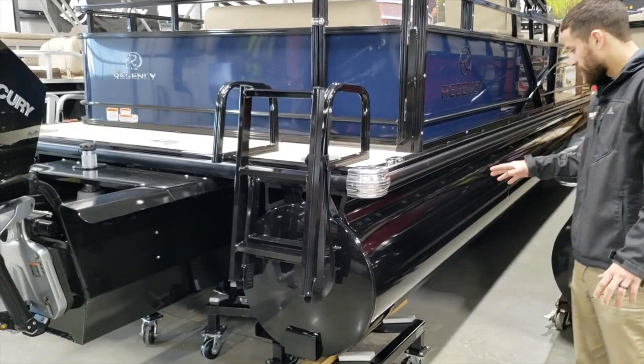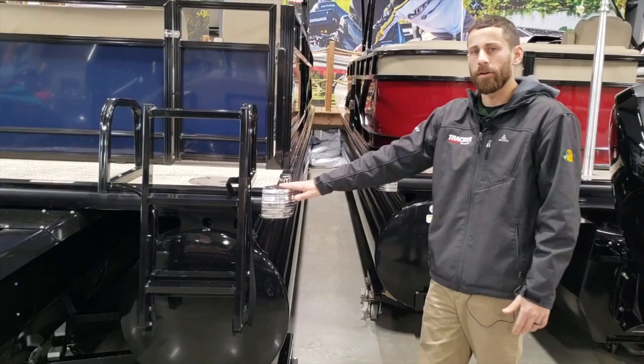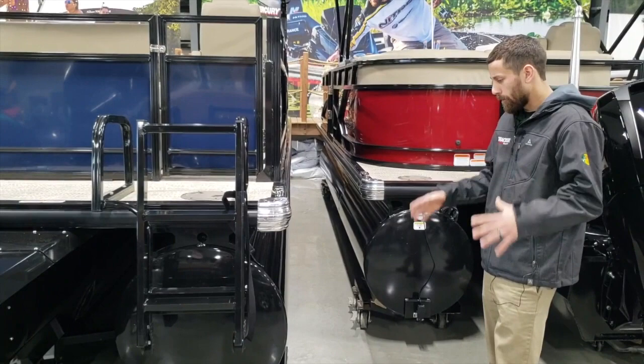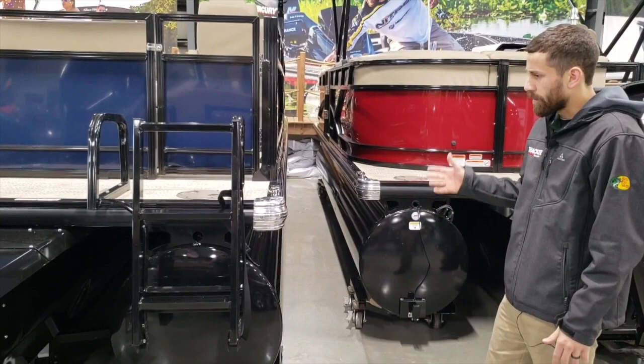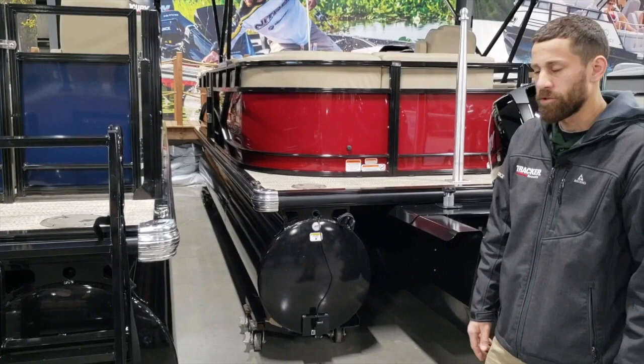The boat is not on a trailer, but that's something I want to briefly touch on. Regency designs and manufactures their own trailers — they're galvanized and custom fit to each boat. This boat will have a custom trailer underneath it, bunk style with guides, big radial tires, and self-balancing beads in the tires. I go more in depth on the trailer construction and quality in my 210 Regency video, so click over to that to learn more about the GalvaShield trailer that Regency produces.